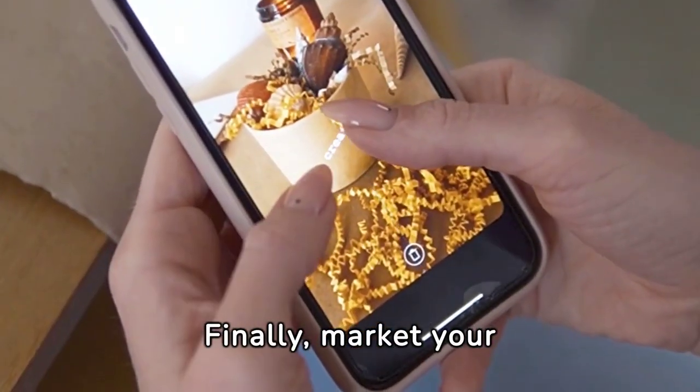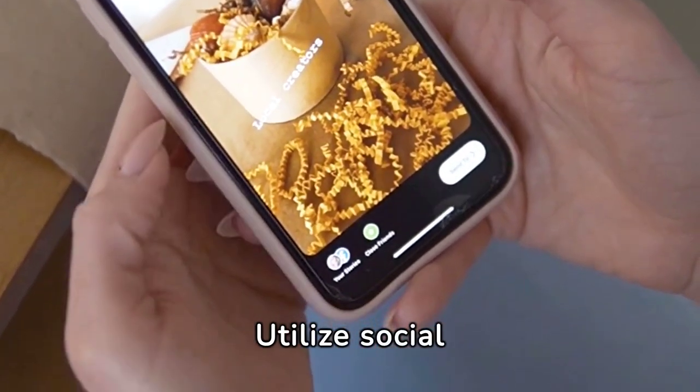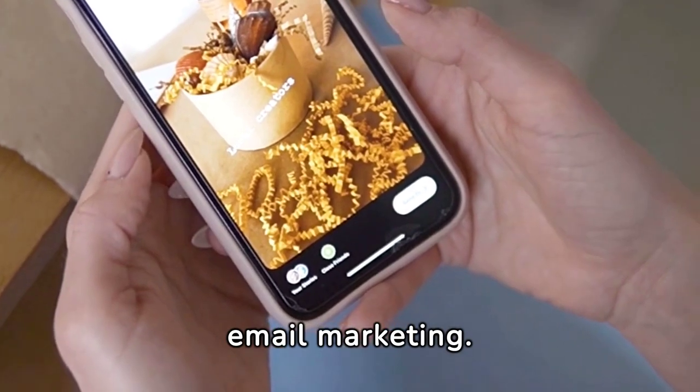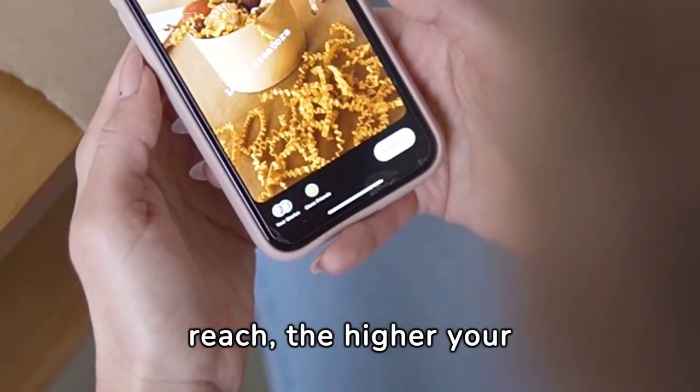Finally, market your online pet store. Utilize social media, SEO, and email marketing. Remember, the wider your reach, the higher your sales.